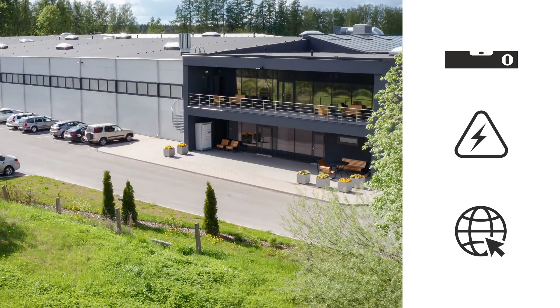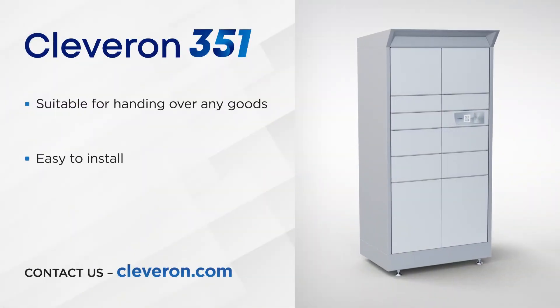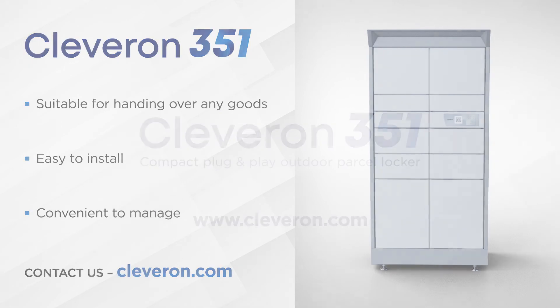No construction or special IT integration is required. Order the Cleveron 351 from our website and in a couple of weeks you can boost your business by offering a convenient and outstanding service to your customers.